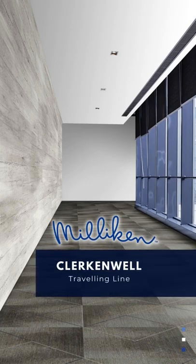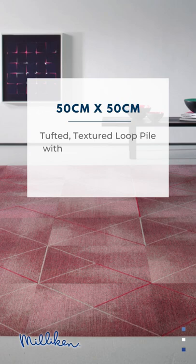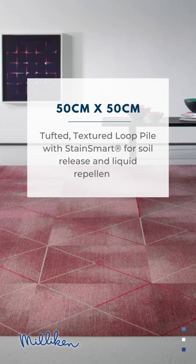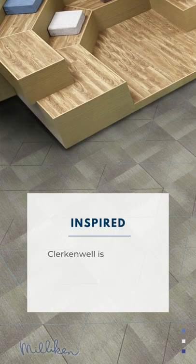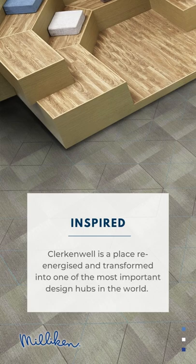Millican Clerkenwell traveling line, 50 centimeters by 50 centimeters carpet tiles, tufted textured loop pile with Stain Smart for soil release and liquid repellents.